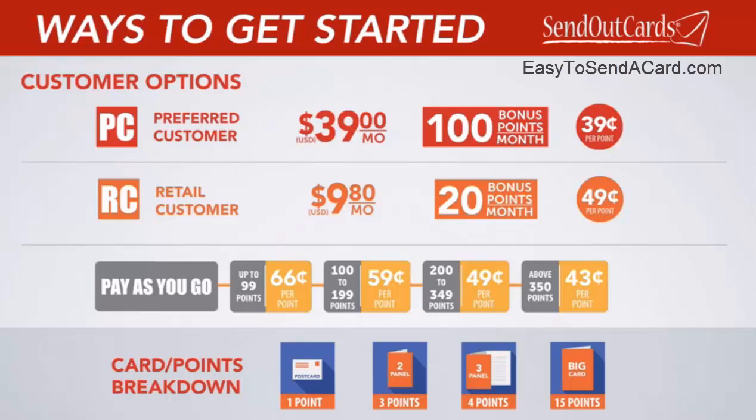However you decide to buy your points — whether pay-as-you-go, retail subscription, or preferred subscription — you will love having this system at your fingertips with the ability to send a card, a gift, a mailing, or a marketing campaign in the most personal, convenient, and inexpensive way. Choose your option now and enjoy changing lives one card and gift at a time.